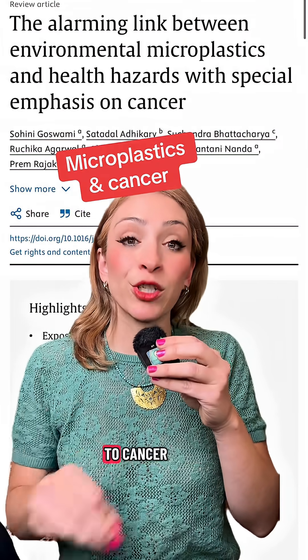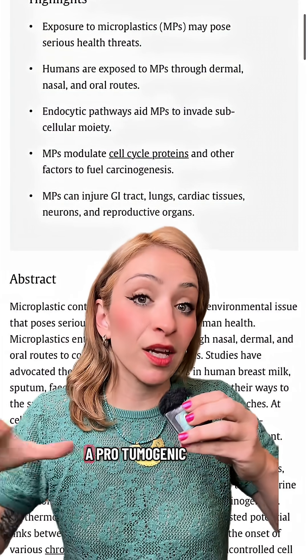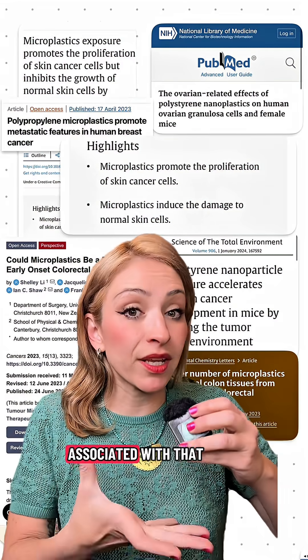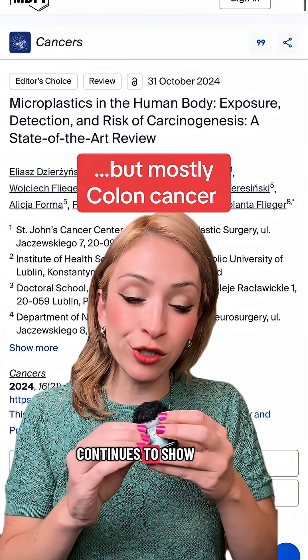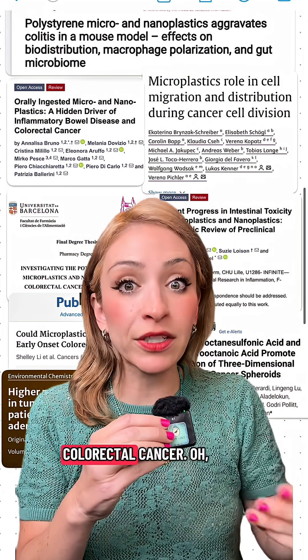There are also tons of studies linking microplastics to cancer. Microplastics cause basically a pro-tumorigenic environment in the body. There are so many cancers that microplastics have been associated with — basically all cancers. However, the one that continues to show the biggest association is with colon cancer, colorectal cancer.